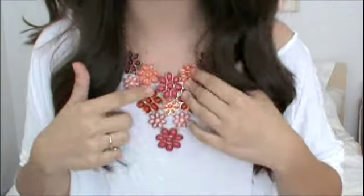The first accessory is this one right here, which I'm wearing. It's kind of like a statement necklace because it's really big and it has a bunch of flowers. I just love it so much. As you can see, it adds some color to the shirt. I got this one at Forever 21.